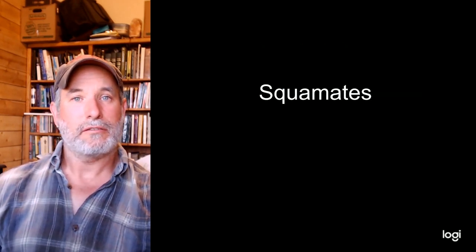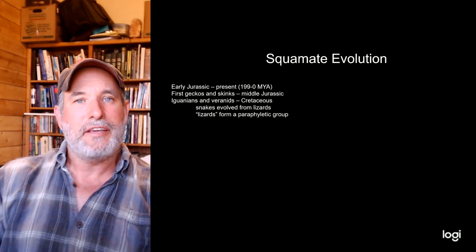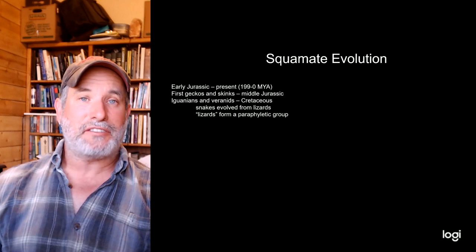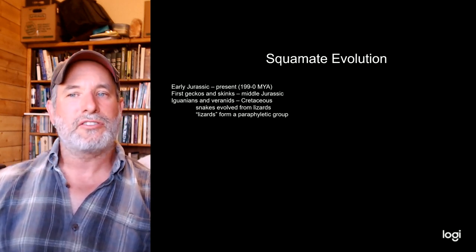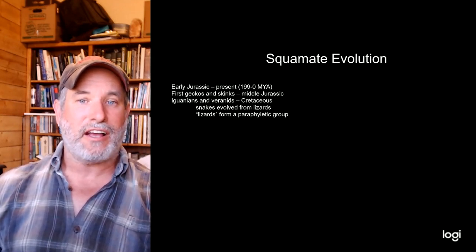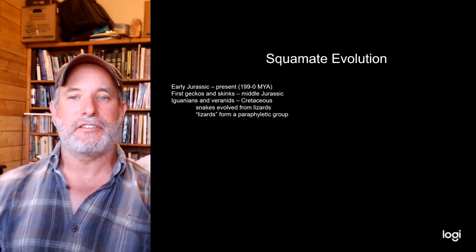Now let's talk about squamates, the other major lepidosaur lineage. They've been around since the very early Jurassic — the Jurassic began around 200 million years ago following the mass extinction that ended the Triassic, which wiped out many early dinosaurs. The first squamates were things like geckos and skinks, making those the most basal groups.